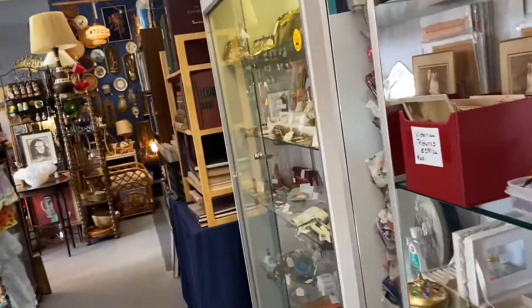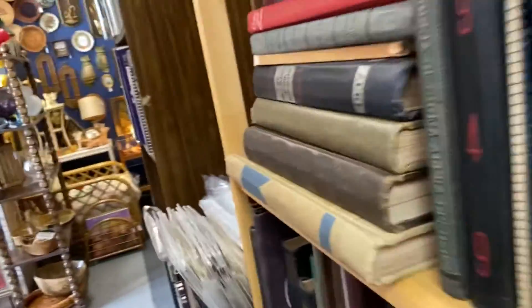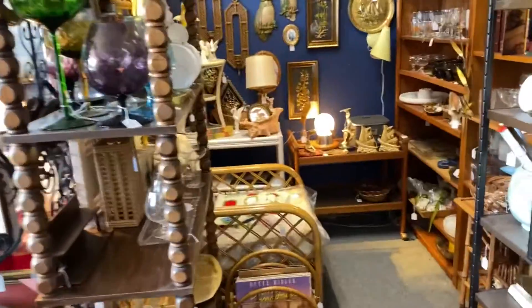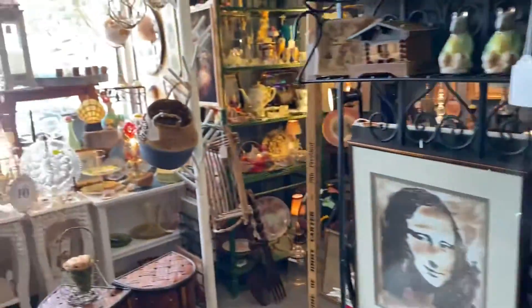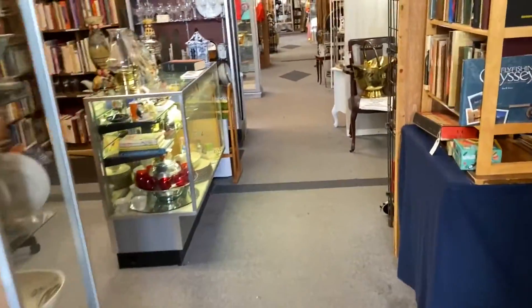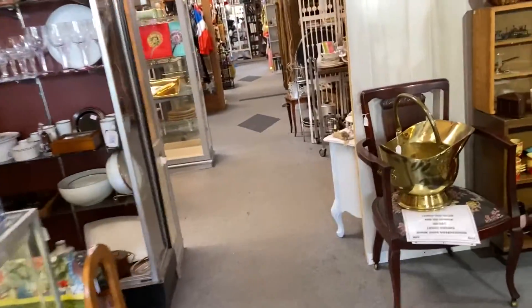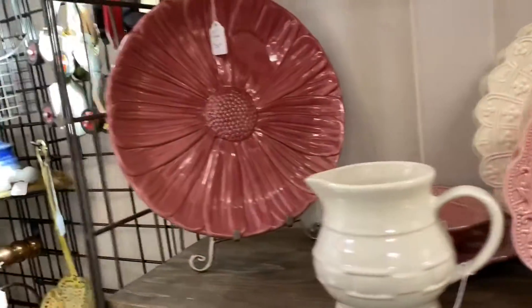Hi guys, we're at the antique mall checking out, seeing if we can find any purses or some jewelry. I could stay in here for hours and hours, but my husband's with me and he wants to rush through. So I'm going to go through here fast to see what we can find, and at the end of the video I'll do a little haul of what I got. Let's get to looking!